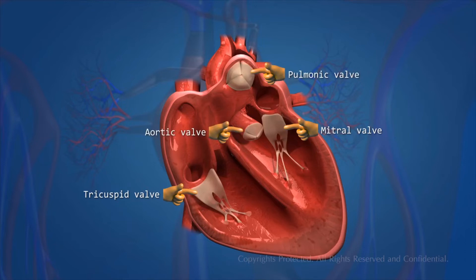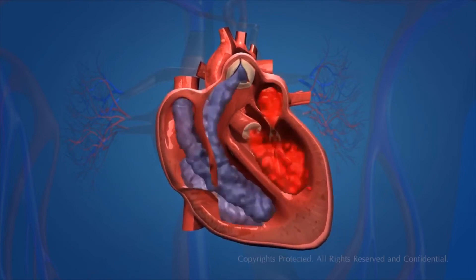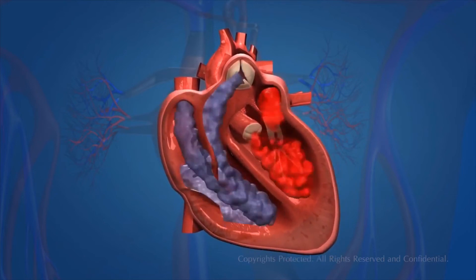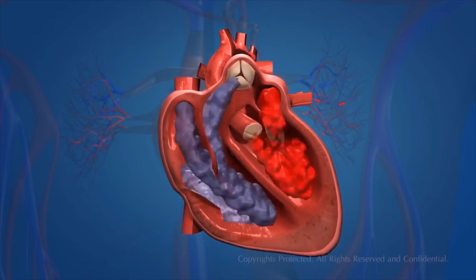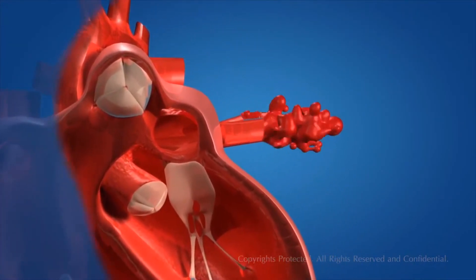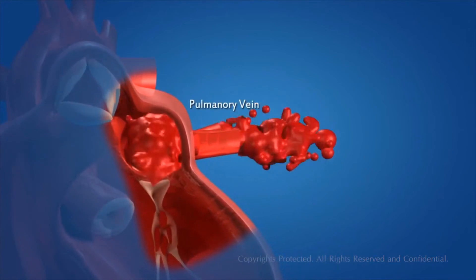These valves are one-way valves. Now you have seen the structure of the heart — let us find out how it works. The blood becomes oxygen rich by absorbing oxygen in the lungs. The function of the heart starts when oxygenated blood is carried from the lungs to the left atrium of the heart by means of the pulmonary veins.